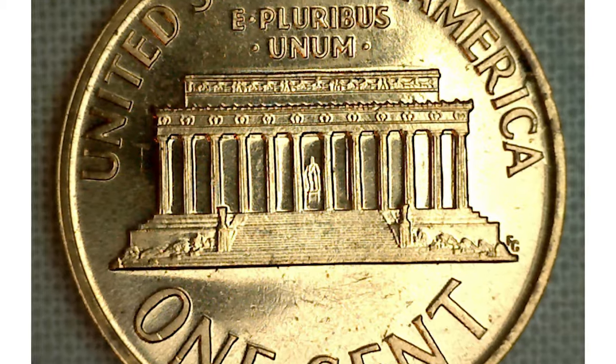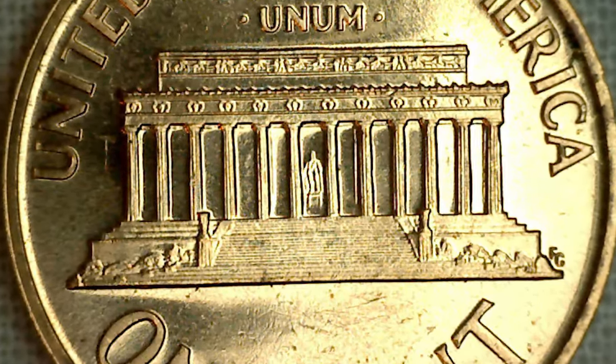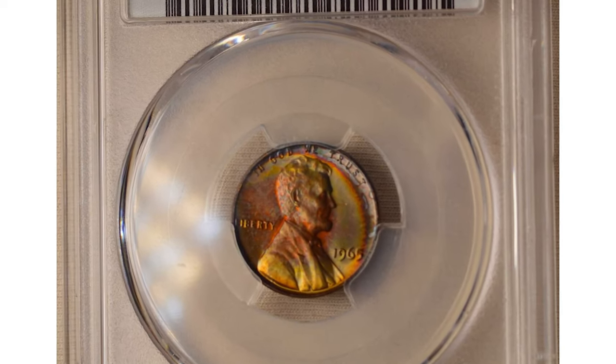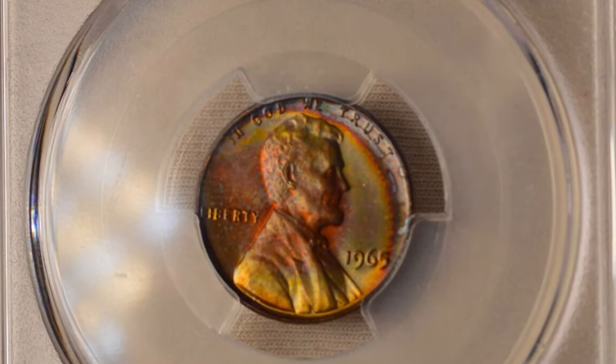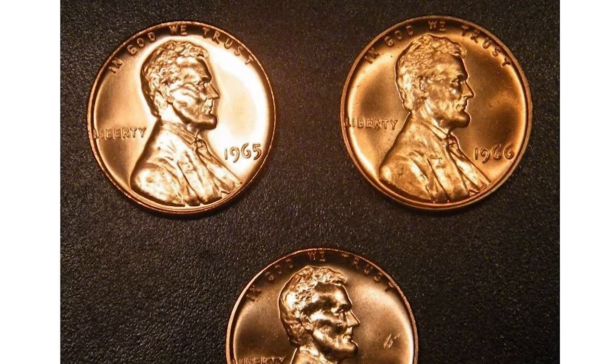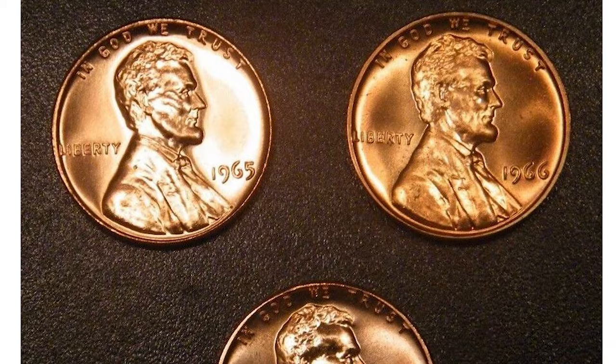The 1965 Lincoln Memorial penny is a copper alloy coin struck exclusively at the Philadelphia Mint. You can find two types: those from a regular strike and pieces in special strike. Even though there are differences in the minting processes, both coin types look pretty similar.